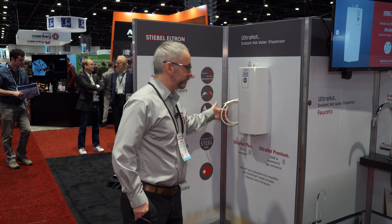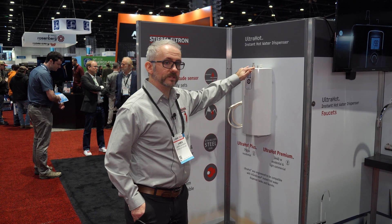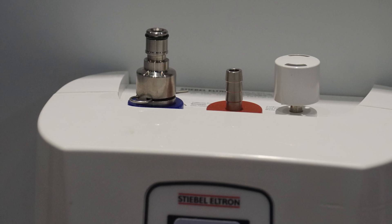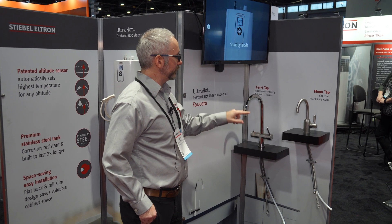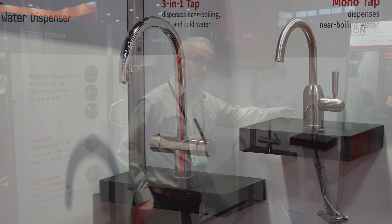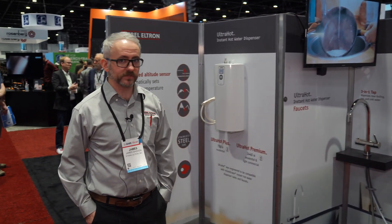Both of these units plug right in under the sink. The taps on the top are compatible with all the major instant hot water dispenser faucets out there, and we also make two SKUs in two different finishes for each — a three-in-one tap as well as the mono tap — for our ultra-hot instant hot water dispensers.